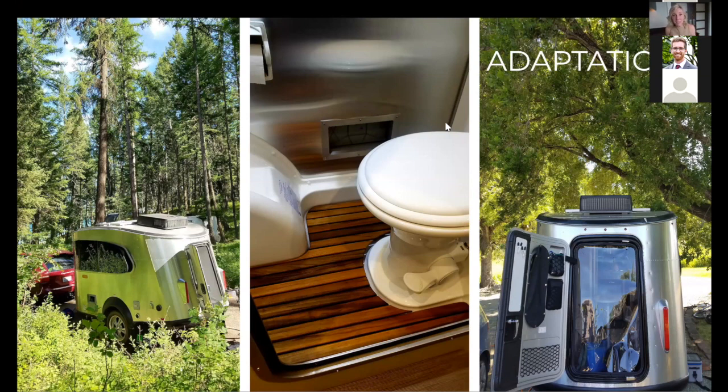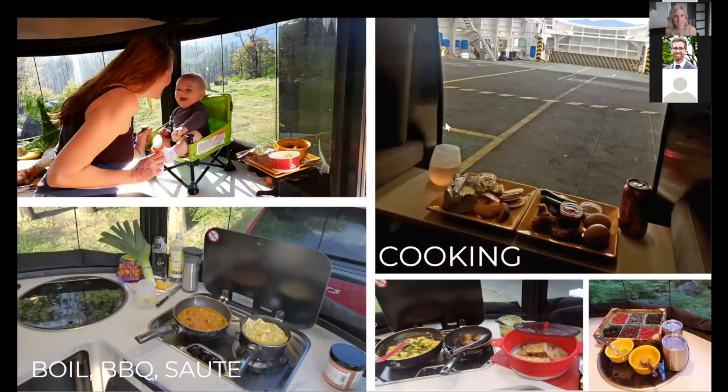When it comes to cooking, my rule of thumb is: boil, barbecue, or sauté. That's the menu you need to plan. I frequently use a collapsible stew pot that backpackers use. Your approach needs to be pretty simple, and barbecuing outside makes a really big difference.